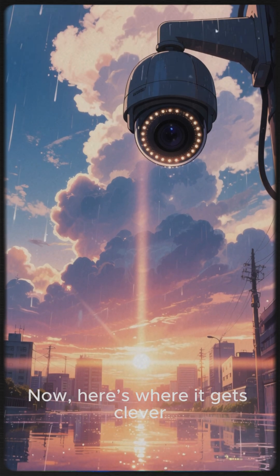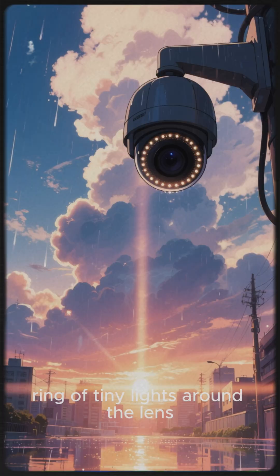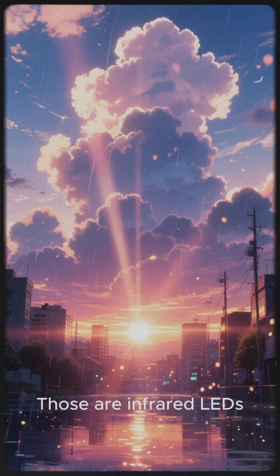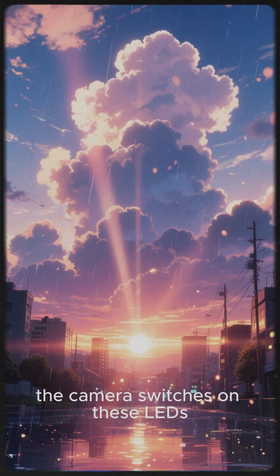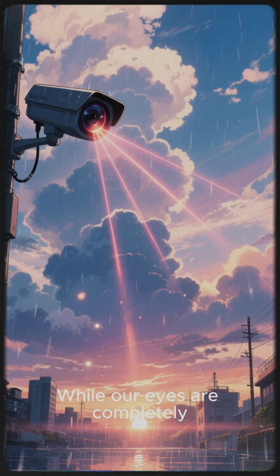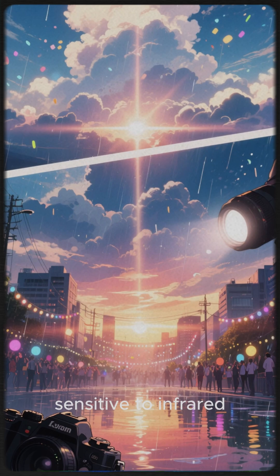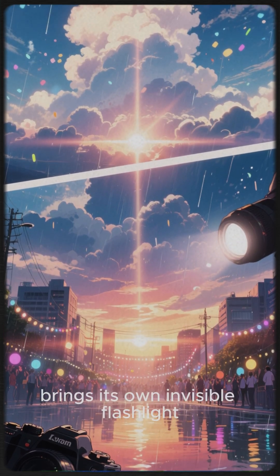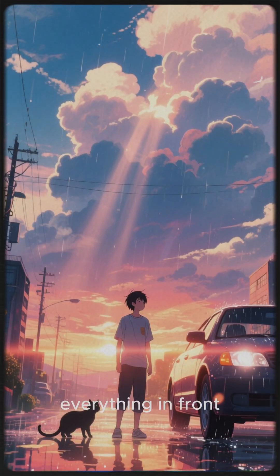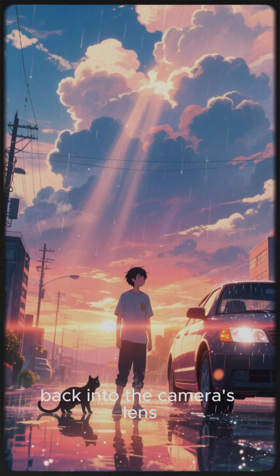Now, here's where it gets clever. Most security cameras designed for night vision have a ring of tiny lights around the lens. You might have seen them glow with a faint red color — those are infrared LEDs. At night, the camera switches on these LEDs, flooding the area with invisible infrared light. While our eyes are completely blind to this light, the camera's sensor isn't — it's specifically designed to be sensitive to infrared. So the camera essentially brings its own invisible flashlight to the party. The infrared light bounces off everything in front of it: you, your car, the cat sneaking across the lawn, and reflects back into the camera's lens.